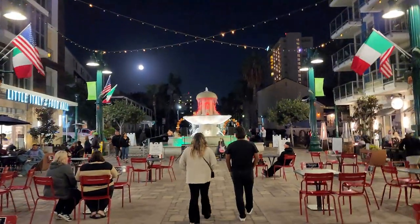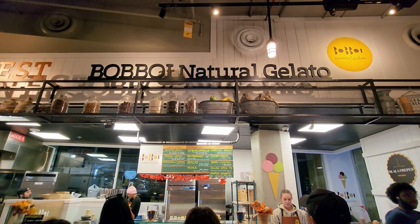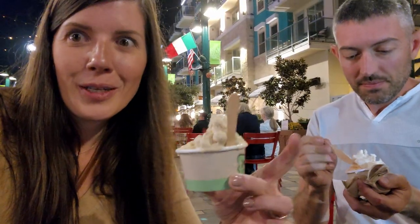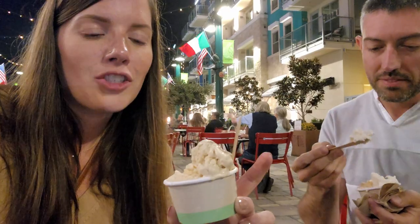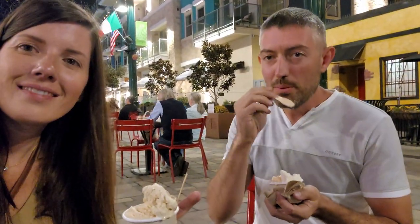We're in Little Italy, so guess what's next? Gelato. Now it's officially nighttime — everything's lit up and super pretty. We went to Babio Natural Gelato. I got Montenegrino and Salted Caramel, and Vince got Salted Caramel and Apple. A perfect little treat to end the night. We'll see you guys tomorrow.